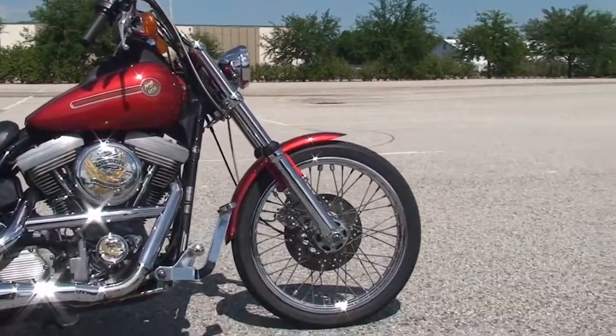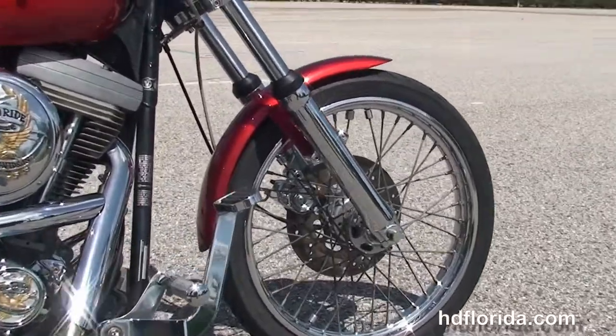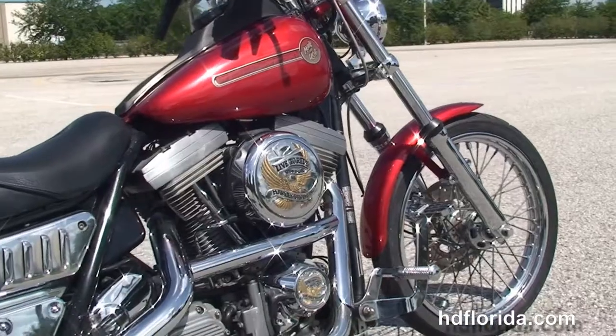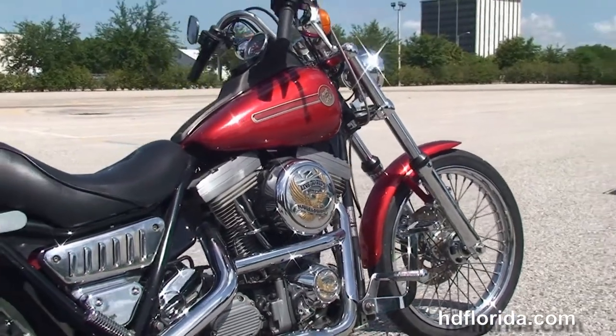The FXR starts out front with the chrome lower front forks, the 21-inch steel lace wheel that we put a brand new tire on, single disc brakes with a chrome caliper. We've got the upgraded forward controls.